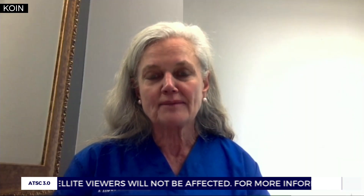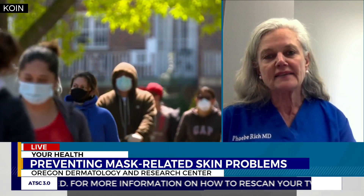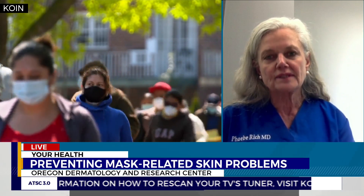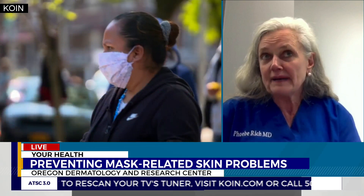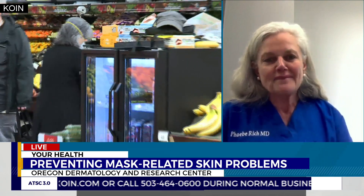One thing that many people struggle with is makeup under a mask. People wear makeup during the day, and if you're taking the mask on and off, that's probably going to lead to some issues. That's a very good point — especially if you're acne-prone or tend to have a problem with rosacea, heavier makeups can definitely exacerbate that. So it's good to try to avoid it. And the good thing about a mask is that nobody can see your face while you're wearing it anyway.